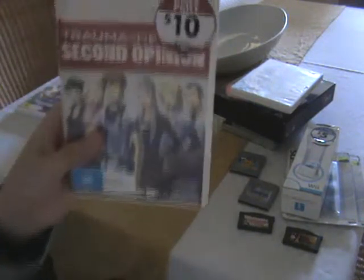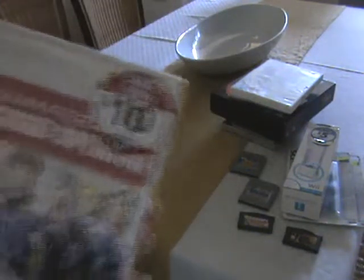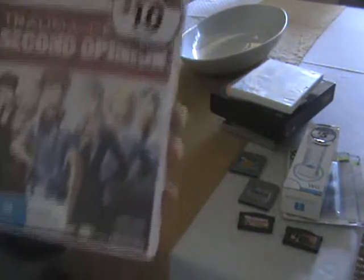Next one I got from the video store — I love Video Easy. Trauma Center: Second Opinion, an Atlus game for the Wii. It's $10 and this one is actually brand new, not a rental. I was kind of surprised someone didn't beat me to it. Still need to pick up the first one before I jump into this one, so I'm going to have to wait with that one.